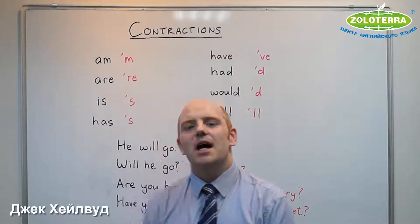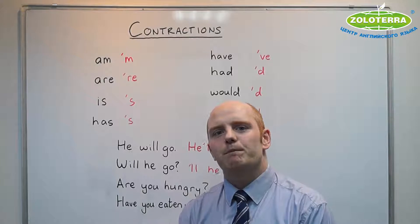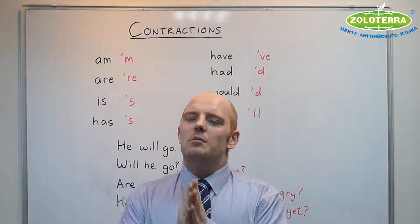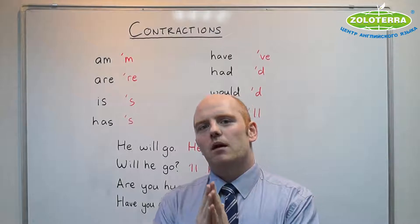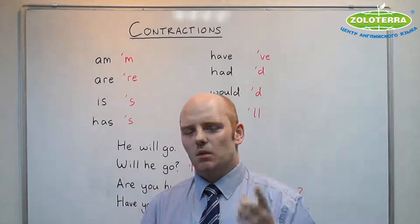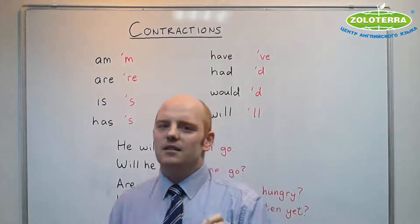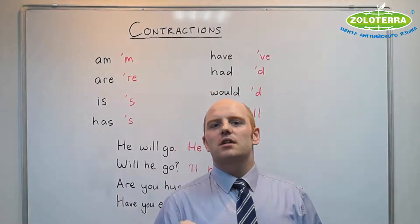Hello everyone, my name is Jack and welcome to another English lesson here at Zola Tella. I will begin today with a question. Don't worry if you did not understand that question — I will explain what that question was very soon.